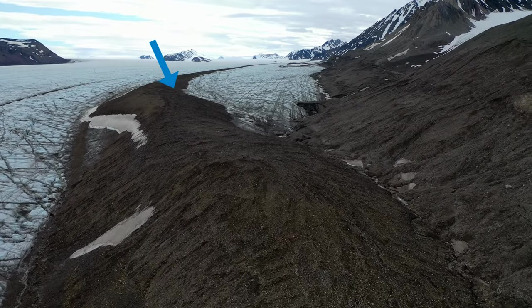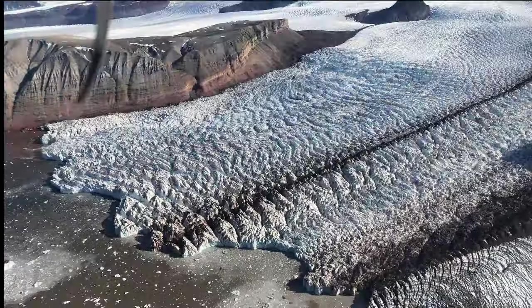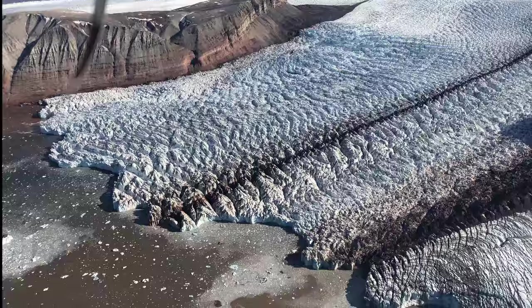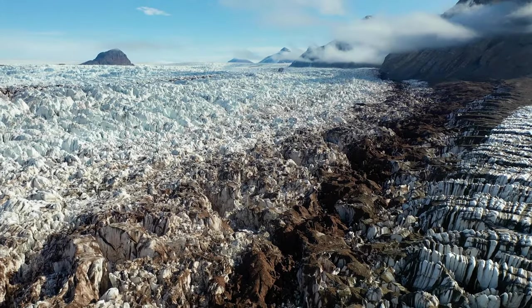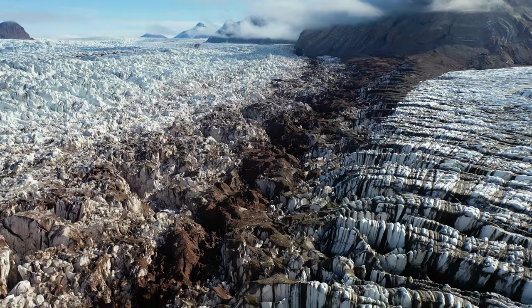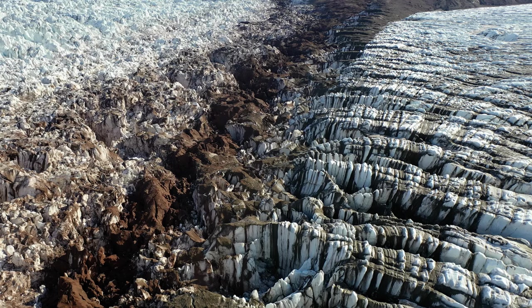When multiple glaciers come together, multiple medial moraines will form. You can actually look at a large glacier and count how many glaciers must have merged together by counting the number of medial moraines. The amount of material that collects in lateral and medial moraines can be quite impressive, such as in this medial moraine created by the confluence of the Kongswegen and Kronebreen glaciers.